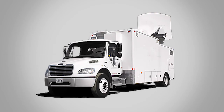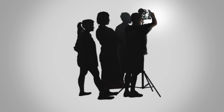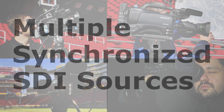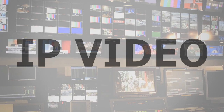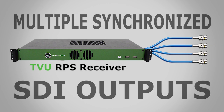A broadcaster no longer needs to send a production truck, rely on dedicated fiber, or use a full production crew on-location. TVU RPS accepts multiple synchronized SDI sources and transmits high-quality, low-latency IP video from the remote location to a studio-based receiver with a matching number of synchronized SDI outputs.